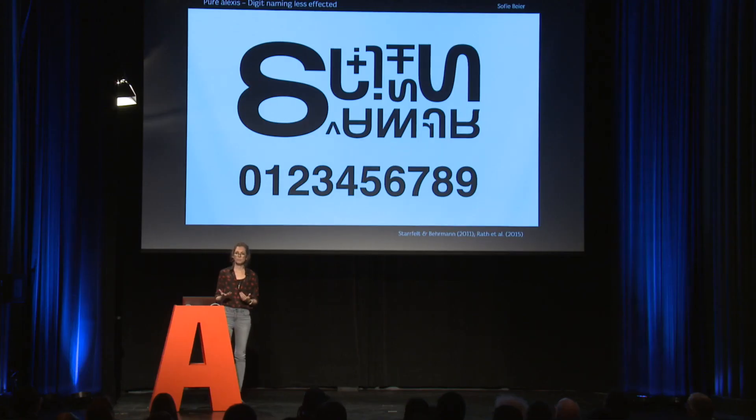This is called the numeral identification advantage. And a letter among letters — that's just horrible. It is quite interesting to look at cases related to people who, due to brain damage, have lost their ability to read. We have several examples of people who can't read letters but can still read numbers. However, we have no reported examples of the opposite, where people can't read digits but can still read letters.